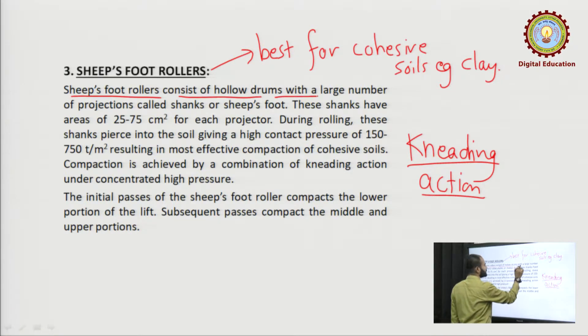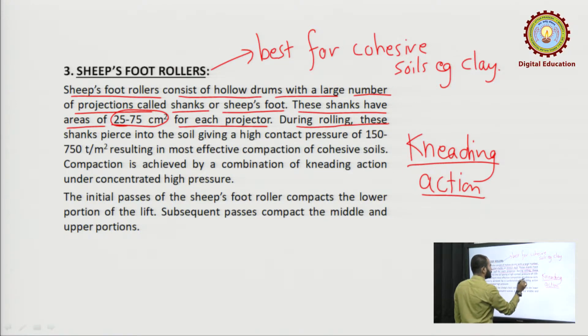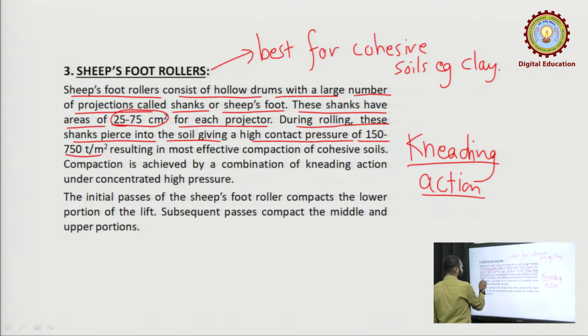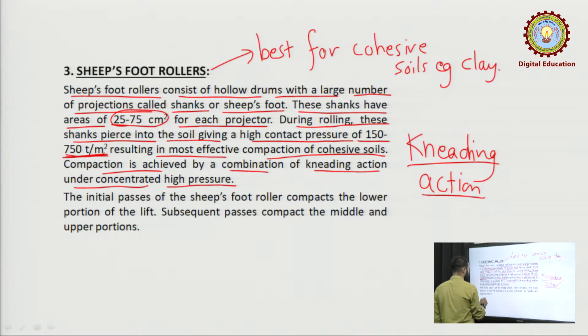The sheep foot roller consists of hollow cylinder drums with a large number of projections called shanks or sheep foot. These shanks have areas of 25 to 75 centimeter square for each projection. During rolling, these shanks pierce into the soil, giving a high compactive pressure of 150 to 750 ton per meter square, resulting in most effective compaction of cohesive soil. Compaction is achieved by a combination of kneading action under concentrated high pressure.